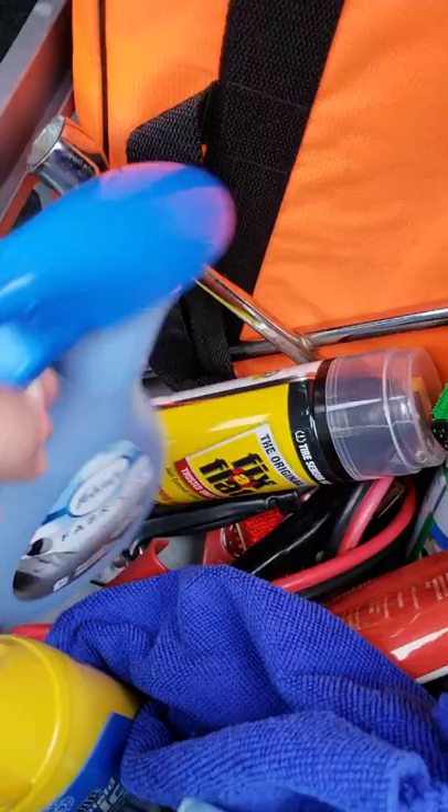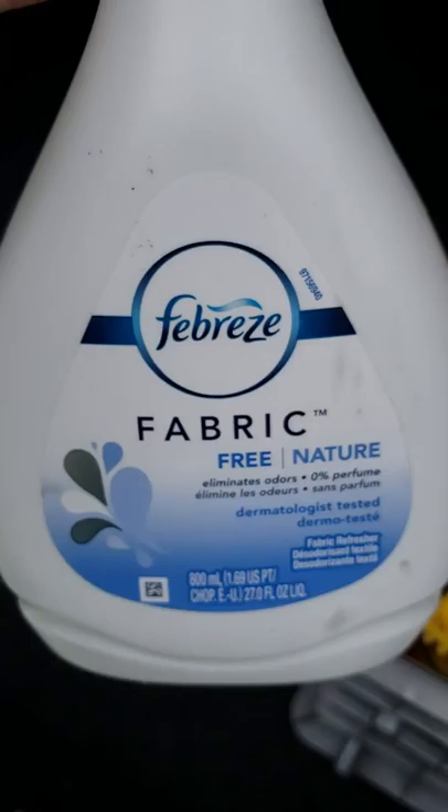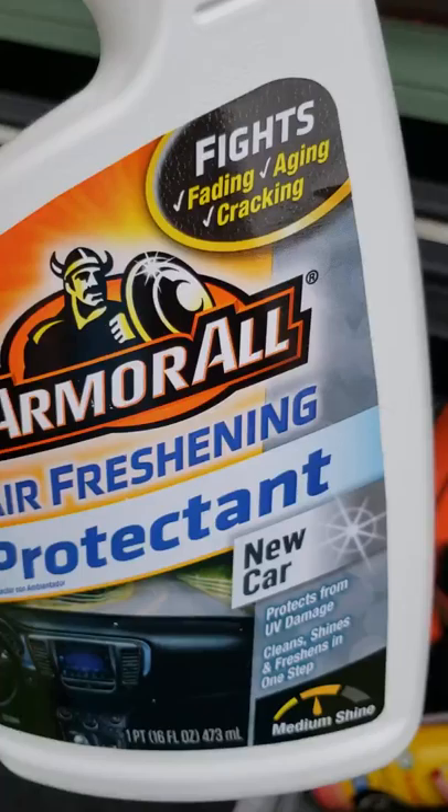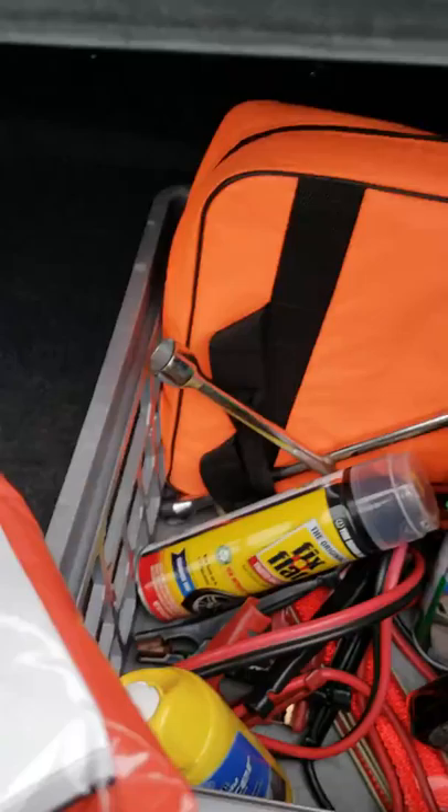I have a couple of freshener bottles — I found this auto-scent one at Walmart that makes the car smell really nice, and I have an unscented one as well. I also have Armor All fresh protectant, which I try to use at least once a week. And I have glass cleaner, which I always use with a microfiber cloth, otherwise it leaves streaks.